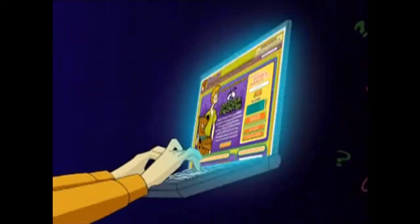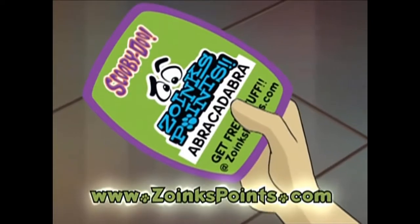Once you've got the code, head online to ZOINTSPOINTS.com to discover what your special ZOINTS POINTS code will unlock.